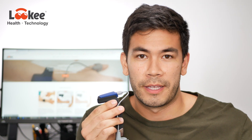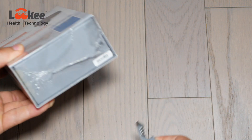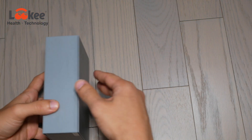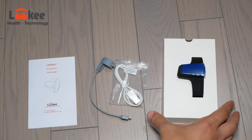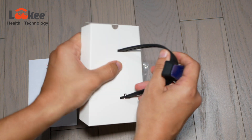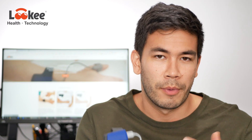In today's video we're going to be talking about the Loki wrist strap sleep monitor. What it tracks specifically is motion, your heart rate, and most importantly your blood oxygen saturation level.